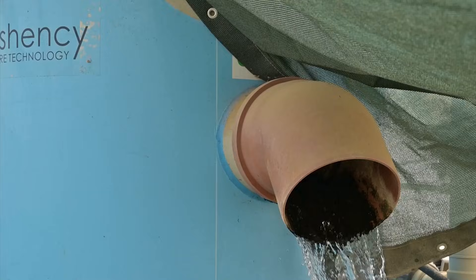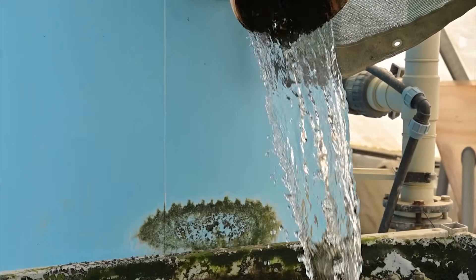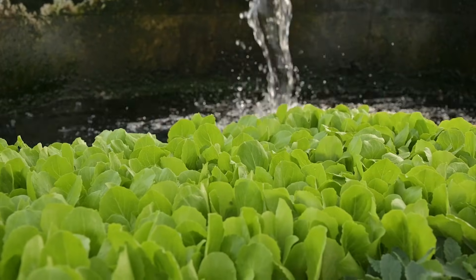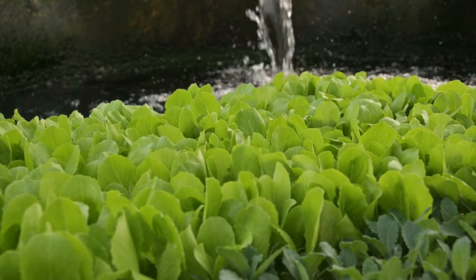Israel is home to some of the most advanced and innovative solutions in water conservation technology. Today, Israel recycles about 85% of its water — the highest in the world — and 50% of the water used for agriculture is a product of recycling.